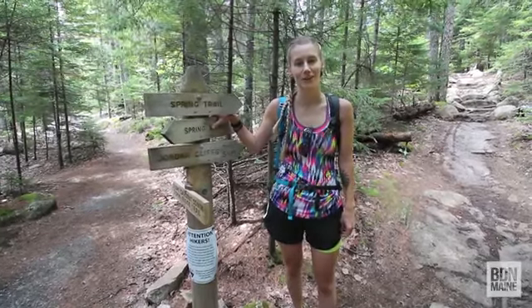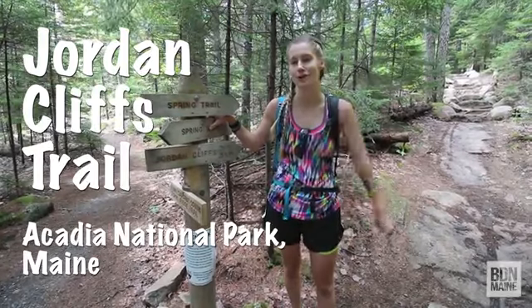Today Derek and I are in Acadia National Park on Mount Desert Island and we are going to be doing the Jordan Cliffs Trail.